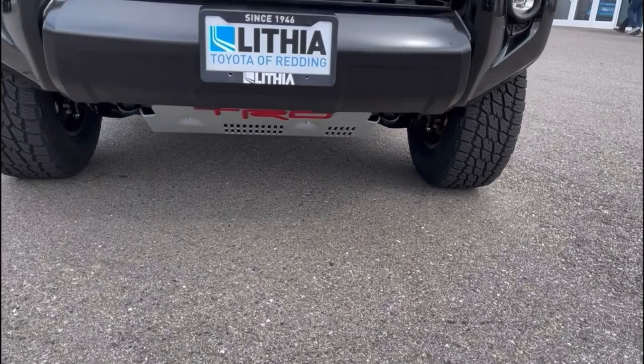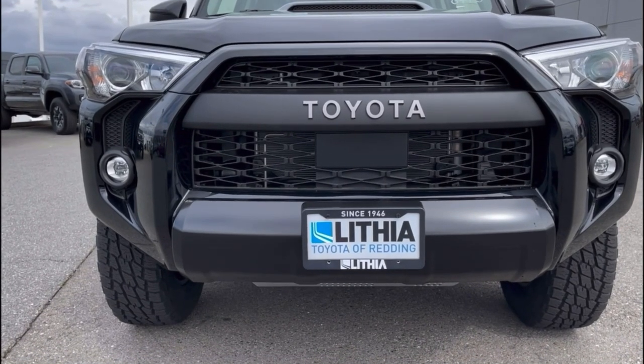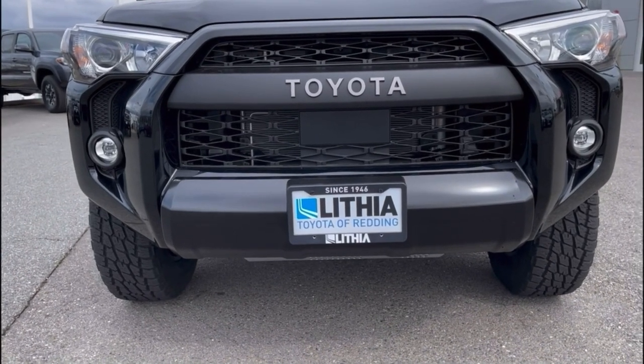Coming up to the front, there's Toyota written across there, and below that is a flat plate that has the radar systems for the Toyota Safety Sense that is available to this vehicle.